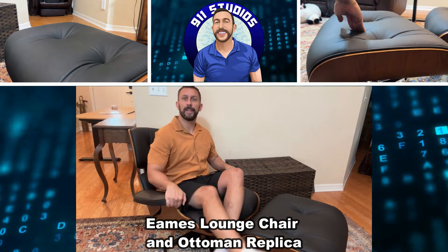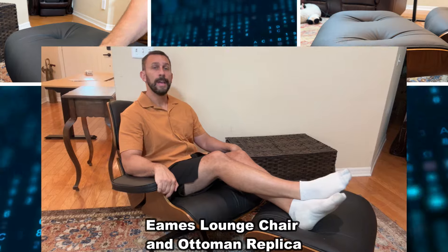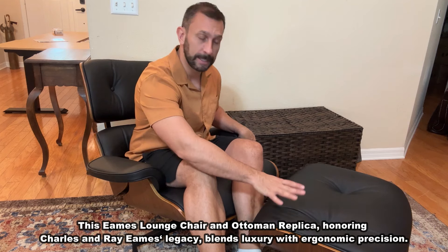Hey folks, Adam here. Checking out this premium ottoman that I absolutely love. It's designed for people 5'8" and under, and boy, this is a plush and beautiful design.